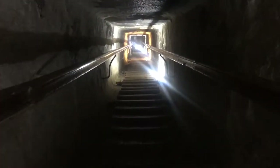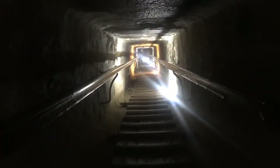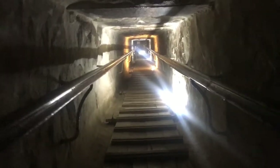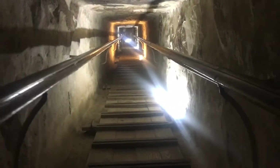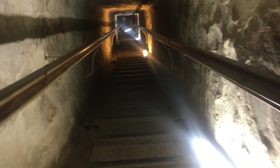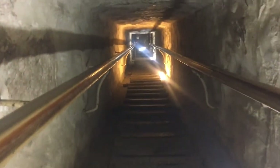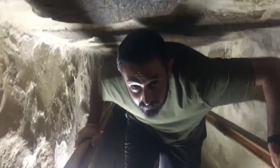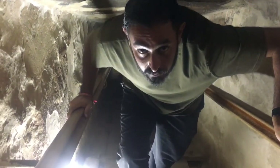We're going into the King's tomb. We're inside the largest pyramid — it's a huge narrow walkway with makeshift stairs. I'm tired, it's really hot in here.